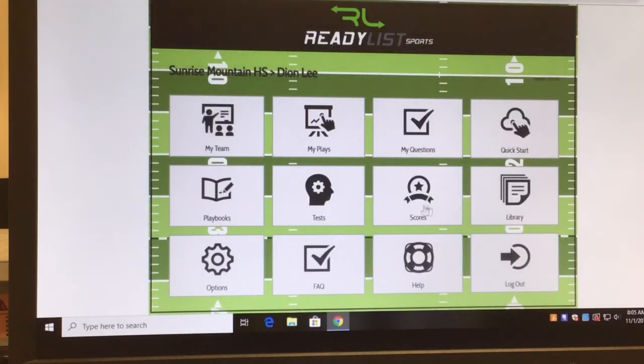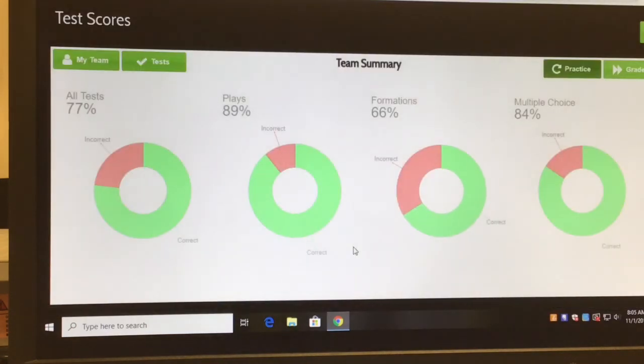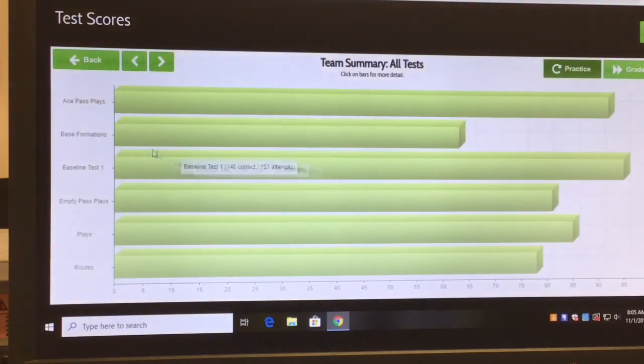I can close out and see different tests, and I can also track the scores. In my practice exams we're averaging about 77% correct on the plays section, 89% of plays correct, 66% on formations — and that's the most important part, alignment and assignment. Multiple choice my girls are doing well at 84%. I can go into practice tests and look at all the available tests.